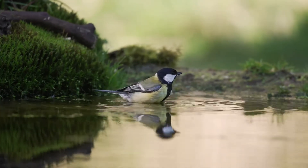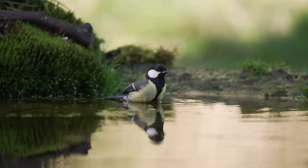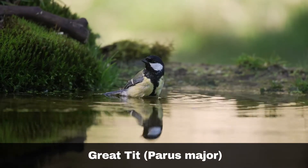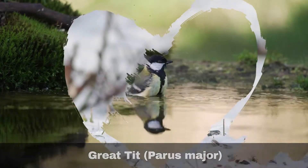Hi, I'm David. Welcome to Wildlife in Focus. This episode is everything you need to know about the Great Tit. Scientific name: Parus Major.